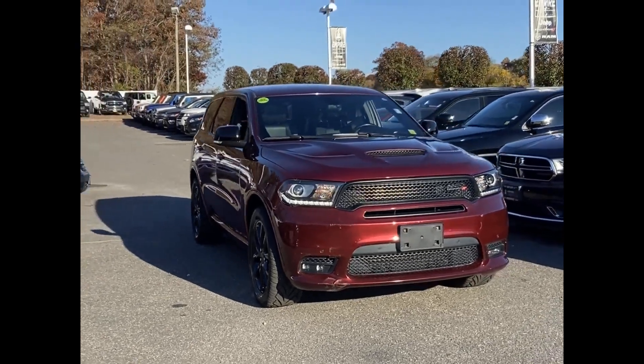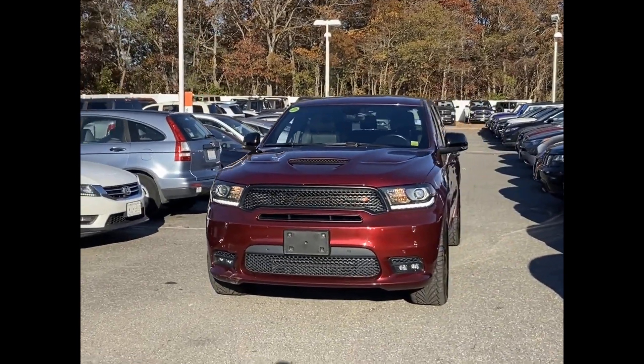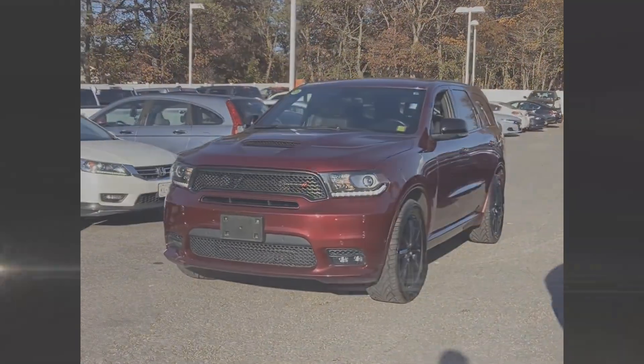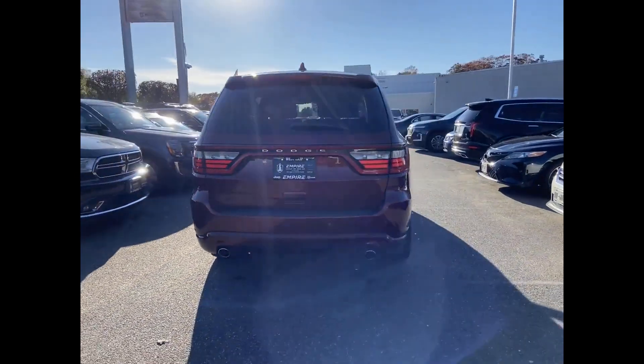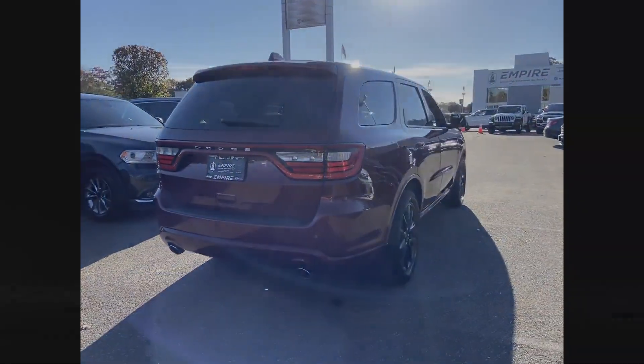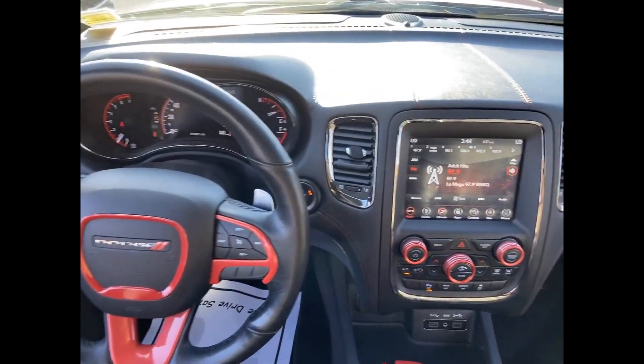2018 Dodge Durango with less than 54,000 miles on the odometer. This SUV offers space as well as power and performance. It's equipped with a full package of convenience and efficiency, such as side view mirrors with turn signals, satellite radio, navigation, and a premium sound system.